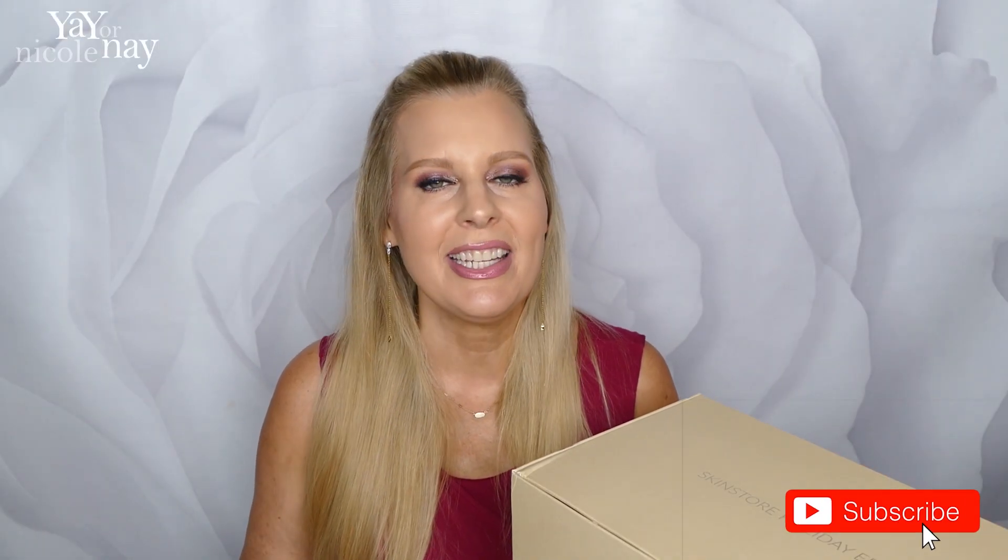Thank you so much for joining me today. Just in case you're new to my channel — hi, I'm Nicole, I'm 53 years old, and I live in the San Francisco Bay Area. I'm so excited to be showing you my first holiday box of the year. I've been doing holiday unboxings for a long time, and over the years I've opened a whole bunch of those up to show you guys, because you can usually get such a good value.